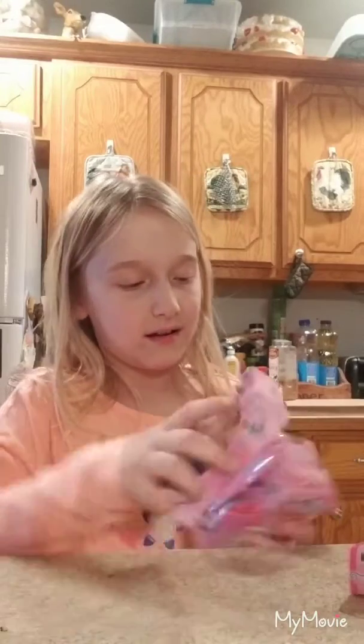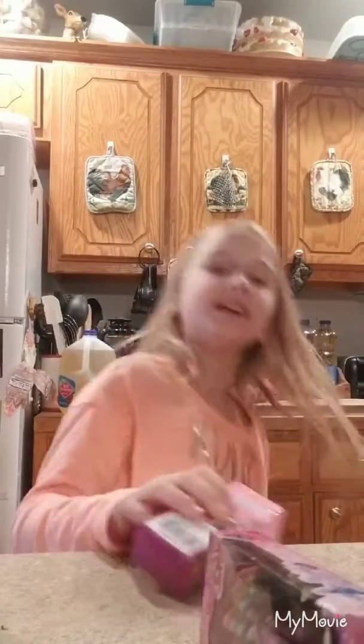Thanks, Mommy. You're welcome. It's going to go to my little miniature dollhouse I have over there. Thank you, Mommy. I love them.